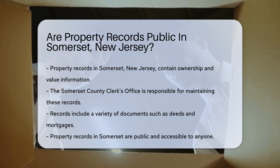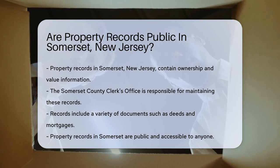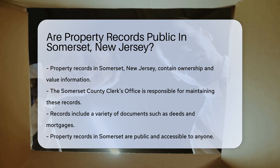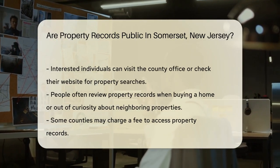Property records are maintained by county offices. In Somerset, the clerk's office holds the key. These records cover a wide range, from deeds to mortgages, and provide a history of transactions and ownership details.